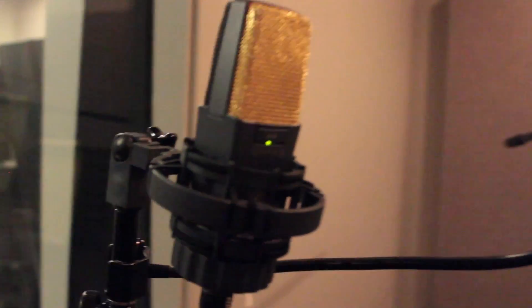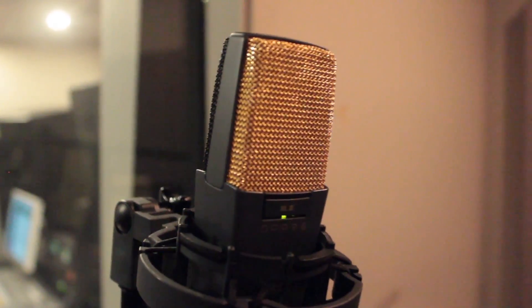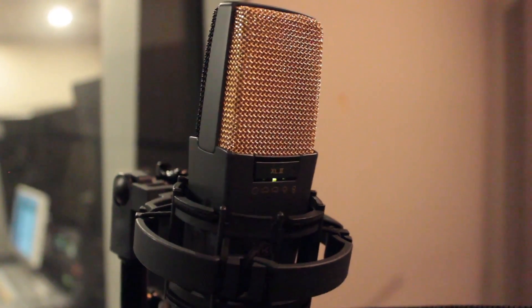This is an AKG mic that is really clear, so if I am singing really high and the Neumann is not doing the trick for a particular part, we can switch over to this one and get a very high clarity sound.